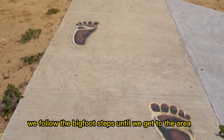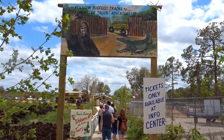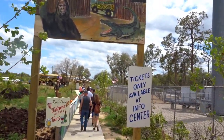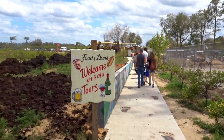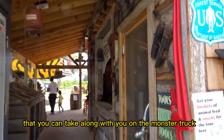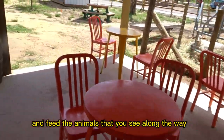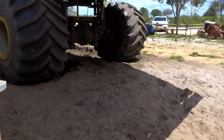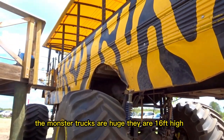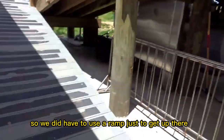We followed the big foot steps until we got to the area where the monster truck is. You also have the option to buy some veggies that you can take along with you on the monster truck and feed the animals that you see along the way. The monster trucks are huge — they are 16 feet high so we did have to use a ramp just to get up there.